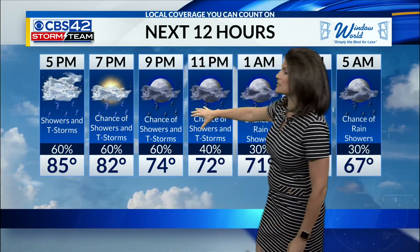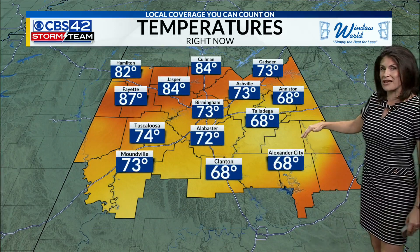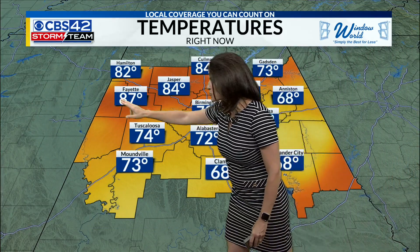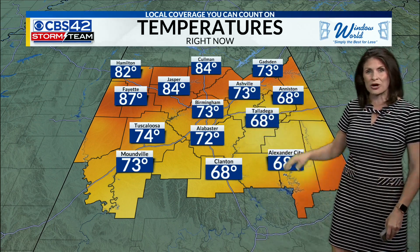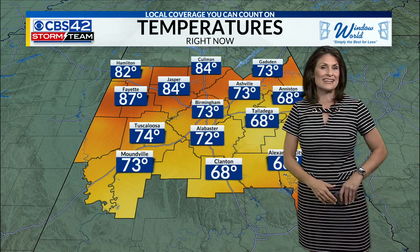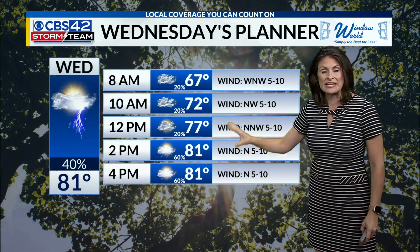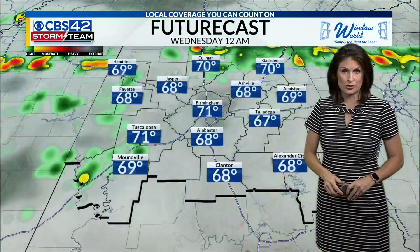Thunderstorms are likely to continue overnight with waves of rain. We might get a brief little break shortly after midnight. Here's how the rain is impacting temperatures — where it stayed much more dry, we're in the 80s from Coleman, Jasper, and Fayette, even at this hour. 60s from Anniston and Talladega down towards Clanton. For tomorrow morning, low to mid 60s; for tomorrow afternoon, back in the low 80s, but we are tracking the chance of more scattered showers and storms as we head towards midweek.